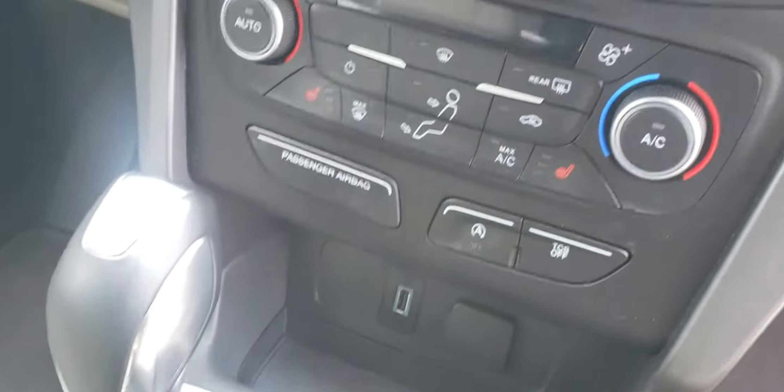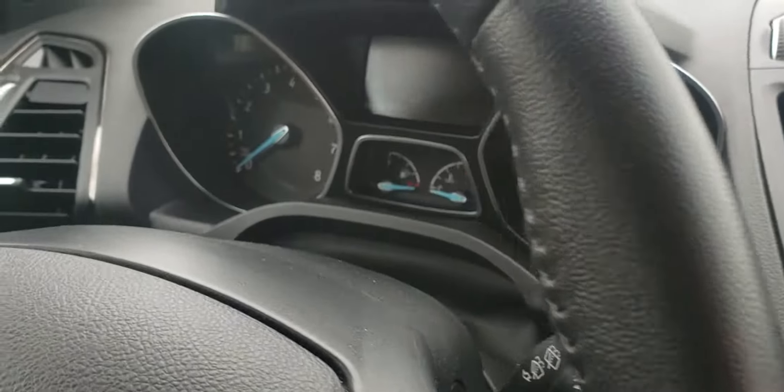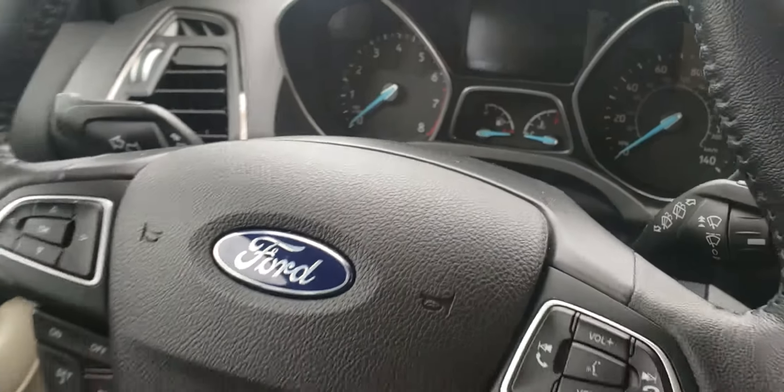Interior — you got nice tan leather, electronic parking brake, heated seats, automatic parallel parking assist, eight inch display. Looks like we got 18,000 miles, or actually 18,900, so basically 19,000 miles on this one.